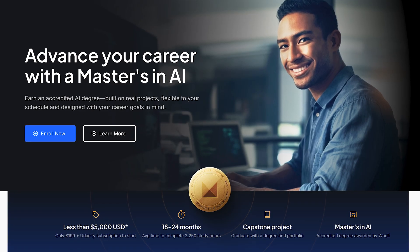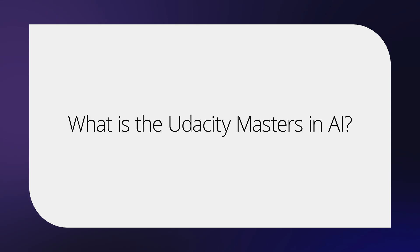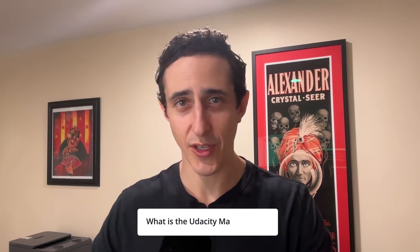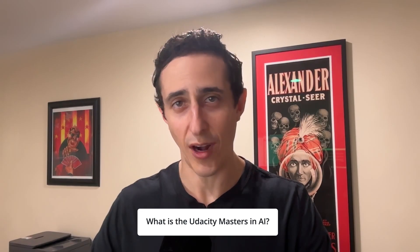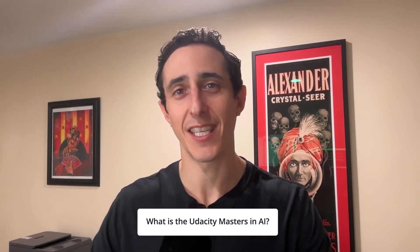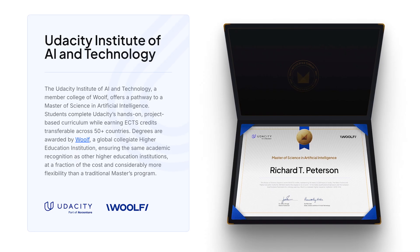Let me tell you a little bit about what the master's degree in AI is and why we made it. The Udacity Masters in AI is a fully accredited master's degree that requires learners to complete 90 ECTS credits — that's about a couple handfuls of nanodegree programs in order to achieve a master's degree. And let me remind you, this is a real, fully fledged master's degree.